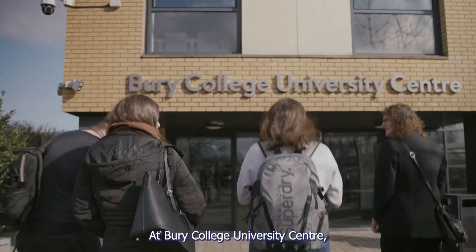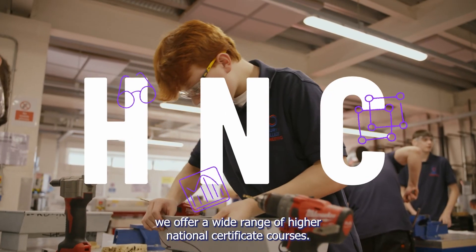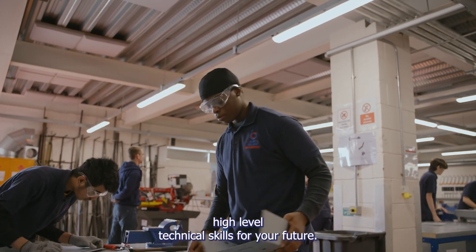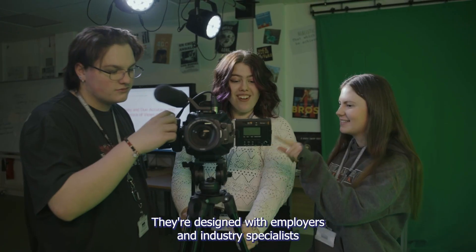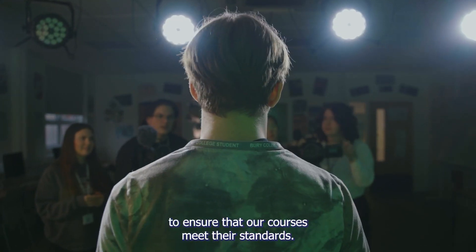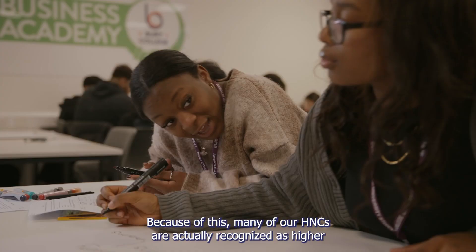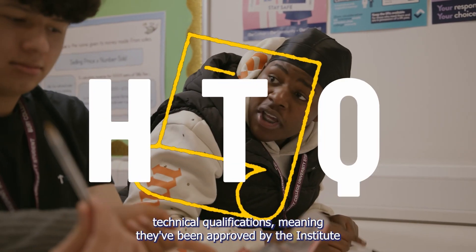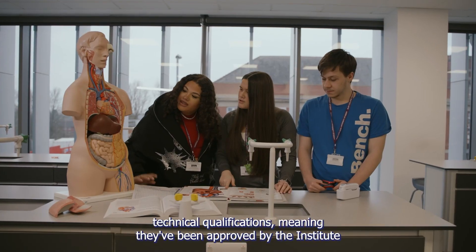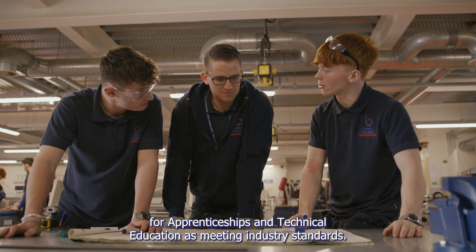At Bury College University Centre, we offer a wide range of Higher National Certificate courses. These are one-year courses that allow you to gain high-level technical skills for your future. They're designed with employers and industry specialists to ensure that our courses meet their standards. Because of this, many of our HNCs are actually recognised as Higher Technical Qualifications, meaning they've been approved by the Institute for Apprenticeships and Technical Education as meeting industry standards.